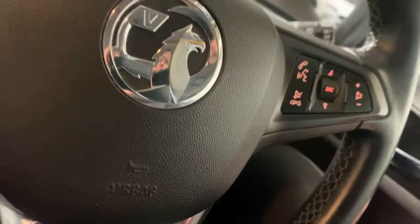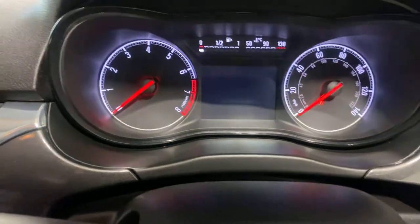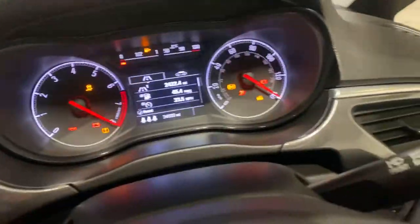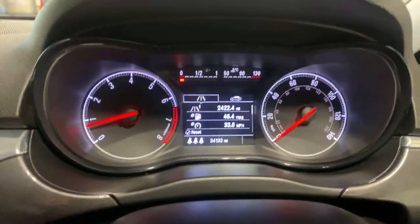The cockpit. It's only done 34,000 miles. My daughter had one of these and quite liked it — she's now driving a Fiesta, but she did have one. There are no warning lights, as you would expect.